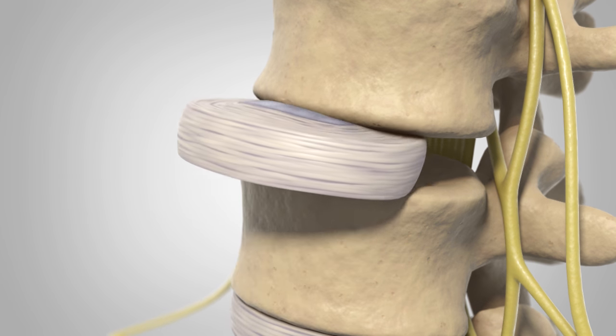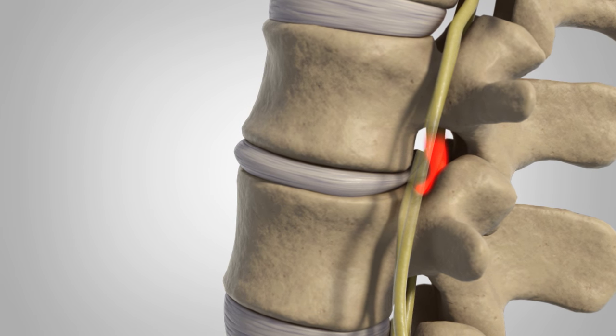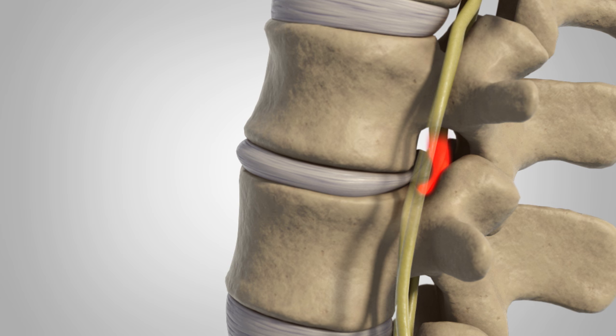When the gelatinous core pushes out through a tear in the fibrous wall, the disc herniates, adding pressure to the surrounding spinal nerves, which causes pain.